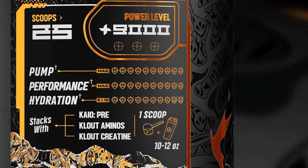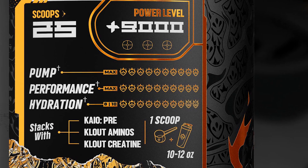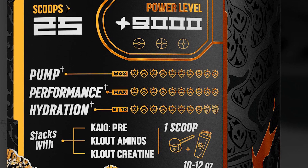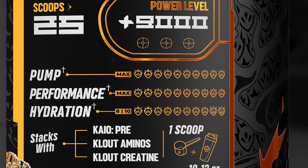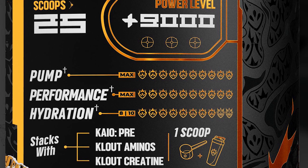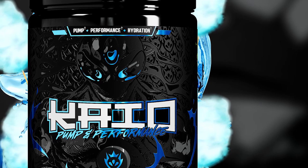Kyo Pump and Performance will work nicely alongside the original Kyo pre-workout — in fact, the two should produce an unforgettable workout. There isn't actually any crossover in the main ingredients, with Kyo Pump and Performance bringing a host of pump and performance components to match the mostly energy and focus driven formula of Kyo, plus its 2.25 grams of reliable NO3-T nitrates for even better muscle pumps.